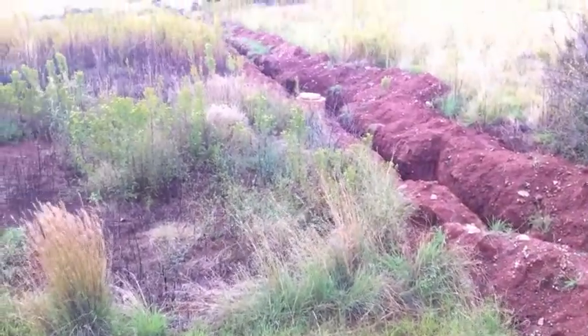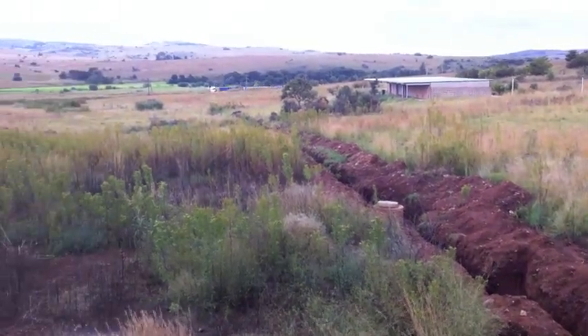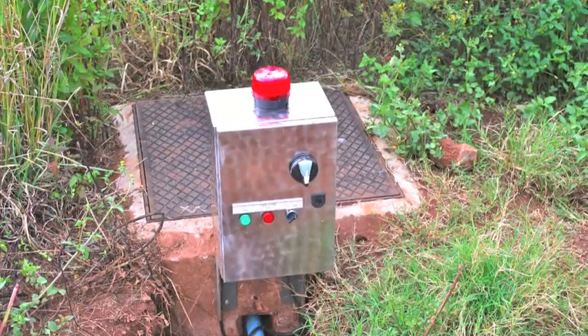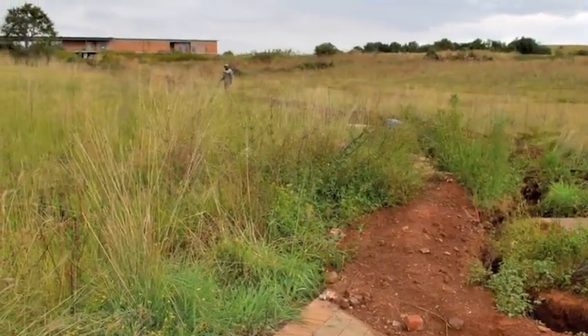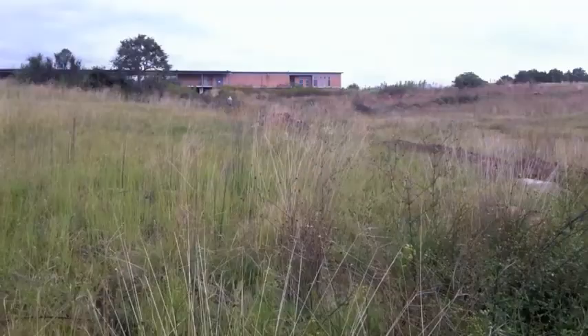The sewage from the kitchen as well as the toilets was gravitated from the building down to the old wetlands area, which is where the septic tank was situated. We were able to use this old septic tank as our collection tank and pump it back up to the plant at the exhibition.